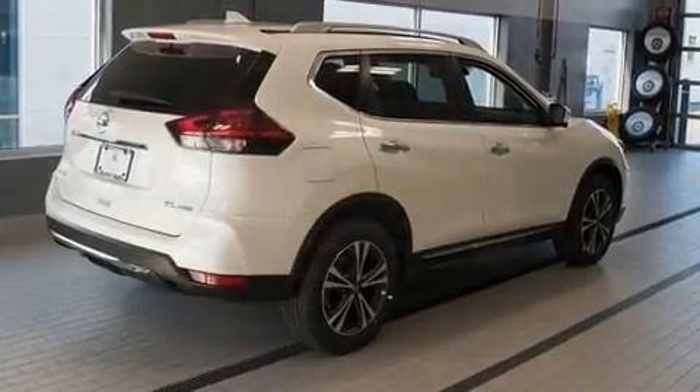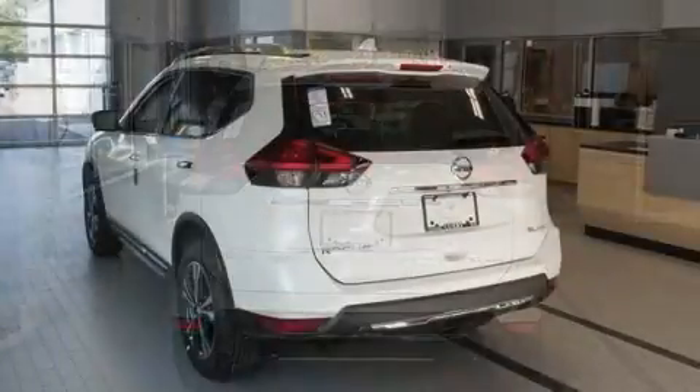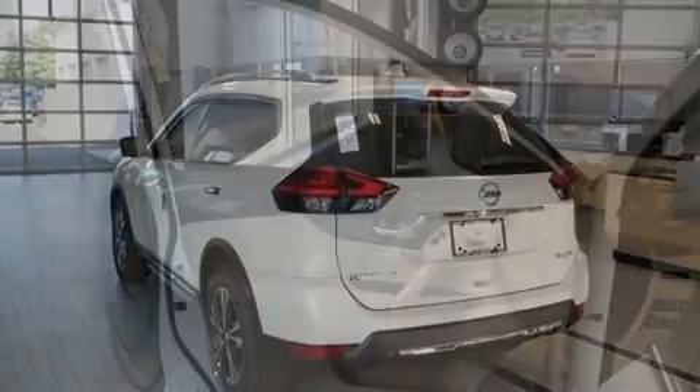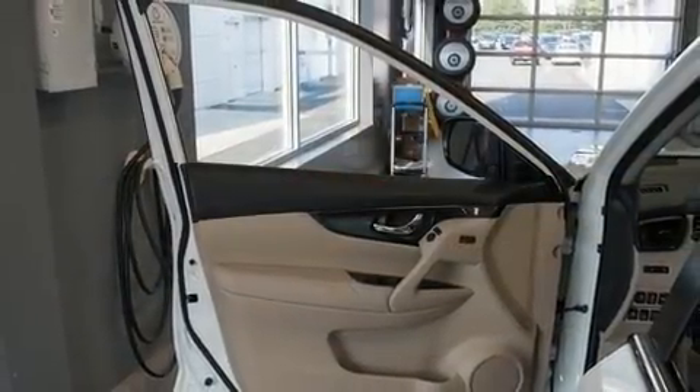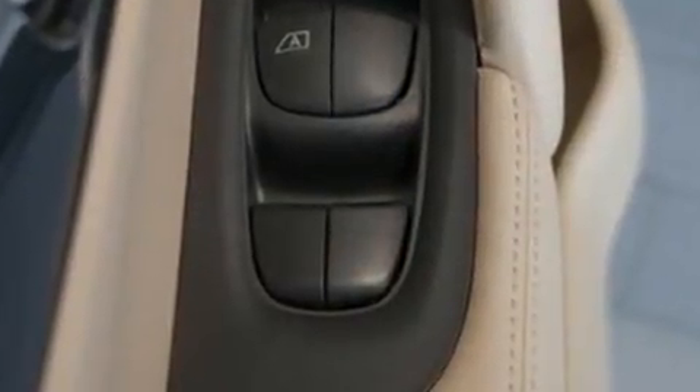Top features include power windows, delay off headlights, heated seats, a power rear cargo door, remote keyless entry, rear wipers, and a split folding rear seat. Features such as automatic climate control and leather upholstery prove that economical transportation does not need to be sparsely equipped.